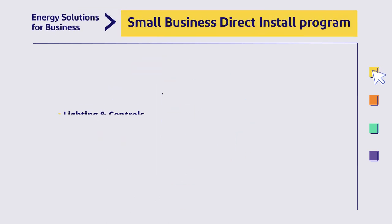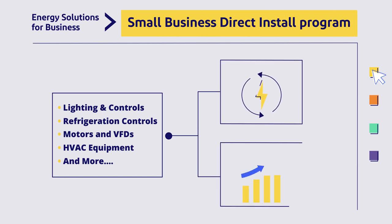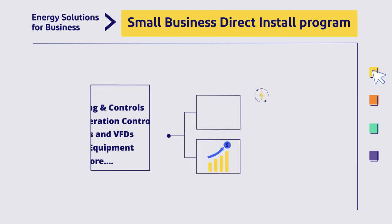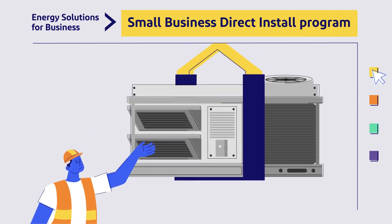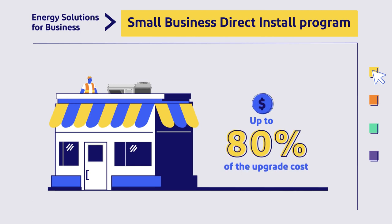The Small Business Direct Install program helps smaller businesses and organizations identify ways they can save energy and money with new equipment. Our approved and trained trade allies make installations easy, and we can cover up to 80% of the upgrade costs, including labor.